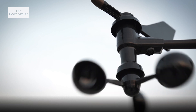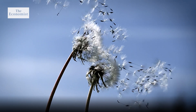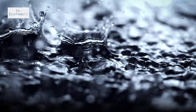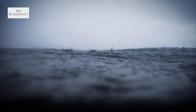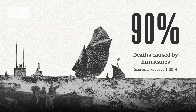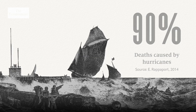Wind speed isn't the only weapon in a hurricane's arsenal. What powers a hurricane is warm, moist air giving up its moisture to form droplets in huge clouds — and those droplets are water, and they will fall. Hurricanes can release up to two billion tonnes of rainfall every day.